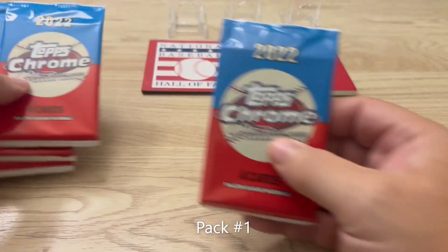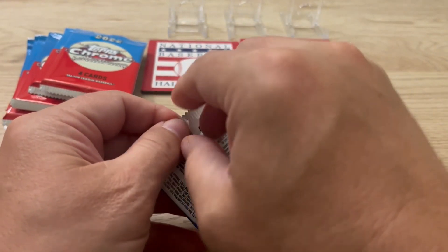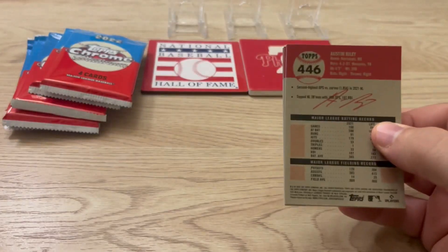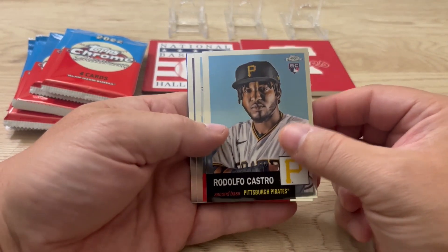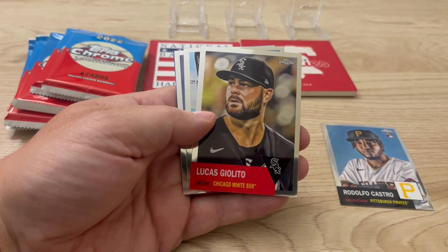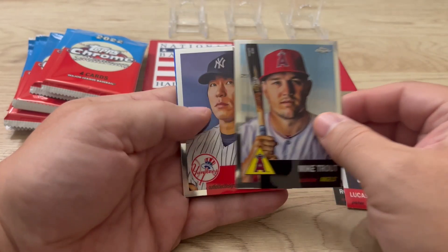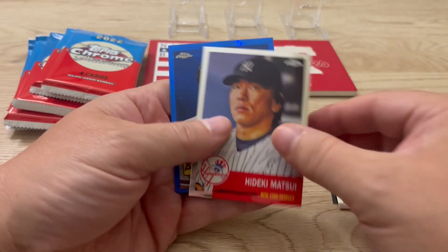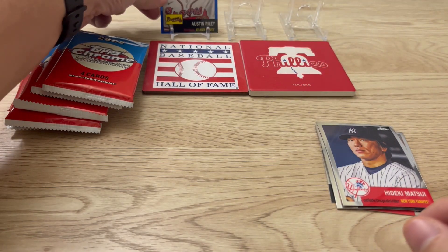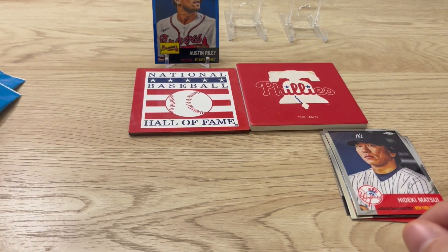Okay, so we have eight packs, let's go pack number one. Looking for Phillies Hall of Famers. First one: Rodolfo Castro rookie card, now with the Phillies. Lucas Giolito. There's a Mike Trout. A Deckie Matsui. And a blue Austin Riley — we'll put that up there, but you can't see, so we'll pull it down here so you can see a little bit.